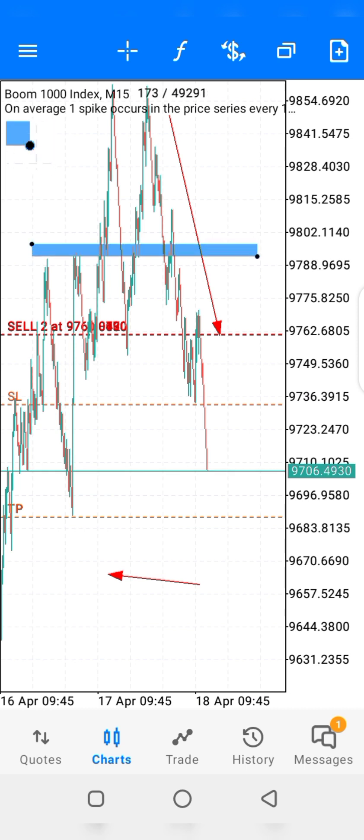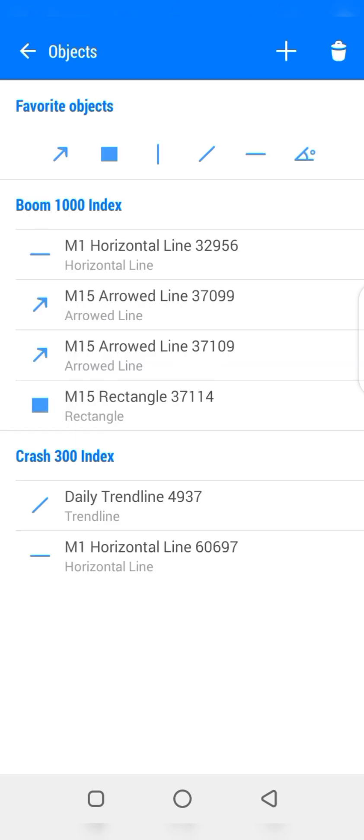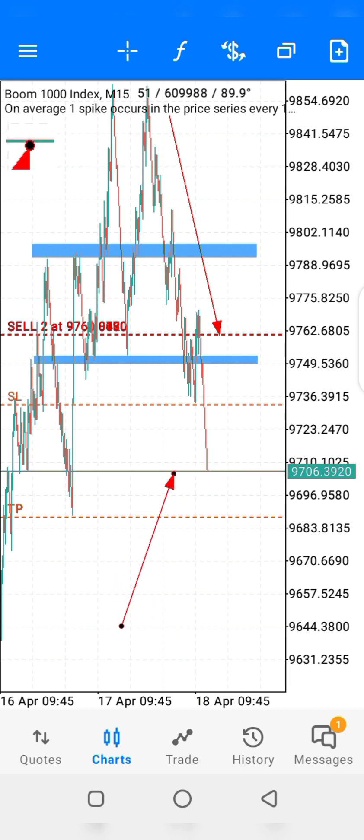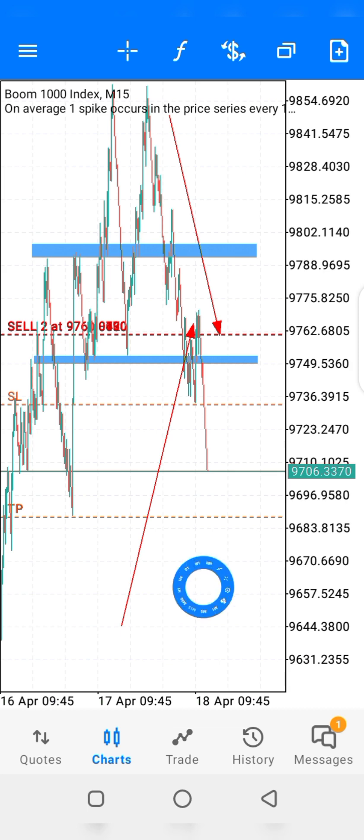After that, I checked out for another thing around this area here. That's the number one zone, and that's the number two zone that I'm checking out for. At this point is where we have a retest. The signal was actually picked on M30, so let's go to M30.